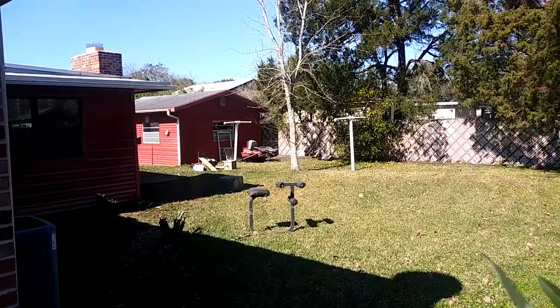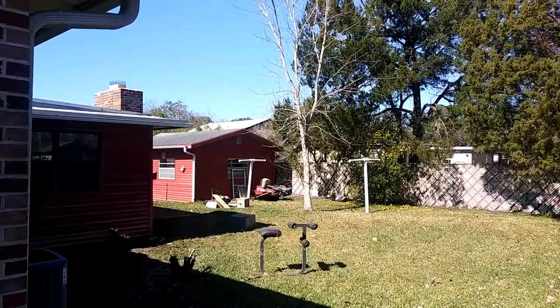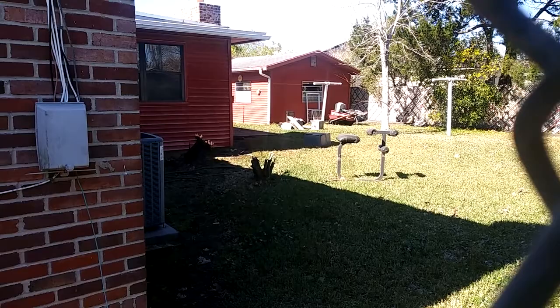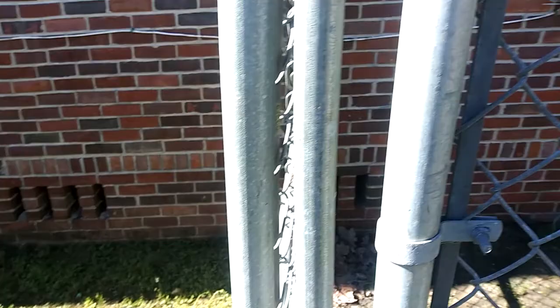Looks like a bunch of stuff on the side there — looks like a bunch of old appliances, and probably that weight bench, but I have to check with the owner. It's about a 300 square foot little room, so tell me what you think in the comments.